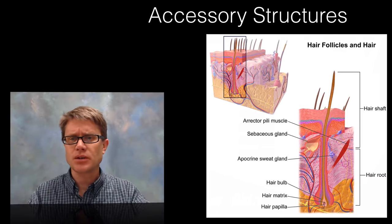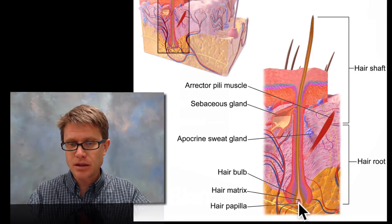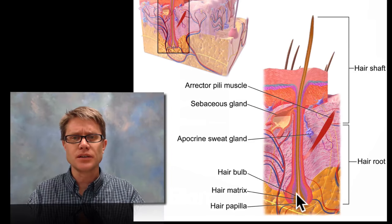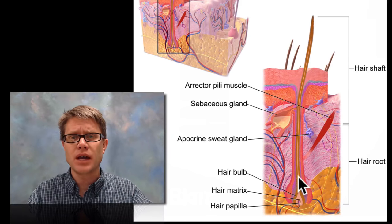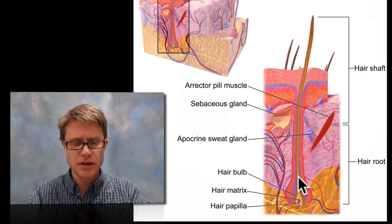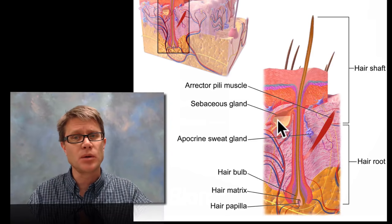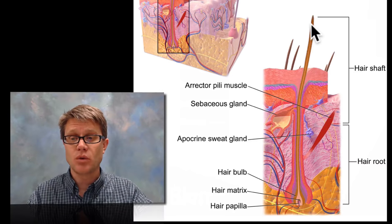Then we have accessory structures — the big ones being hair and nails. Looking at a hair follicle, way down at the bottom we have capillaries coming in — vascular tissue at the papilla. Above that is the matrix, one layer of cells constantly making new cells. As cells are pushed up they form the hair, which is basically made of dead cells filled with keratin. Keratin is also what fingernails are made of, making that durable hair. As we move up past a sebaceous gland, it secretes oil delivered onto the skin and hair, making it somewhat waterproof.